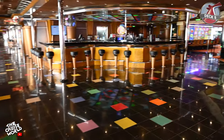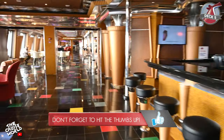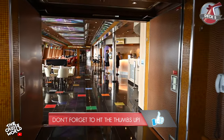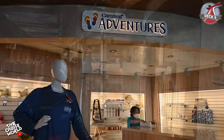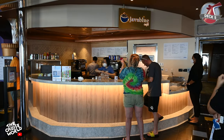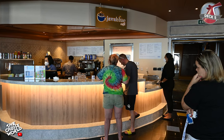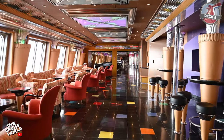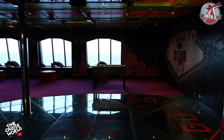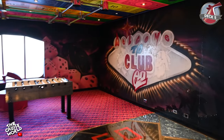And if you get thirsty, drinks are only a few steps away at the Kaleidoscope Bar. Moving along the boulevard there's a Carnival Adventure Store where you can find more merchandise to purchase, as well as the Java Blue Café where you can get your coffee fix or grab some baked goods and milkshakes. Right next door is Club O2 where teens ages 15 to 17 can hang out, watch movies, listen to music, play video games and create a vacation experience all their own.